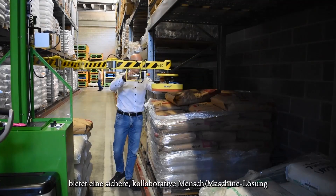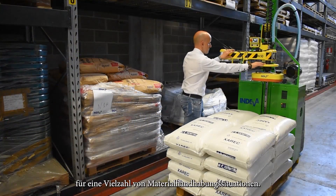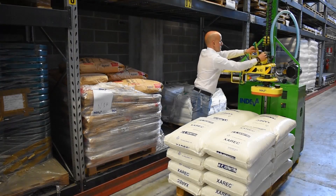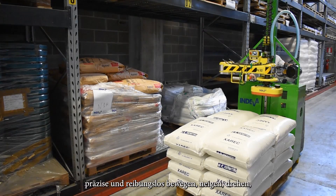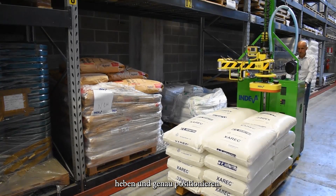An Endiva manipulator provides a safe collaborative human-machine solution for a great variety of material handling situations. Just one operator together with an Endiva Lift Assist device can safely move, tilt, rotate, lift and accurately position a heavy load effortlessly with precise and smooth movements.